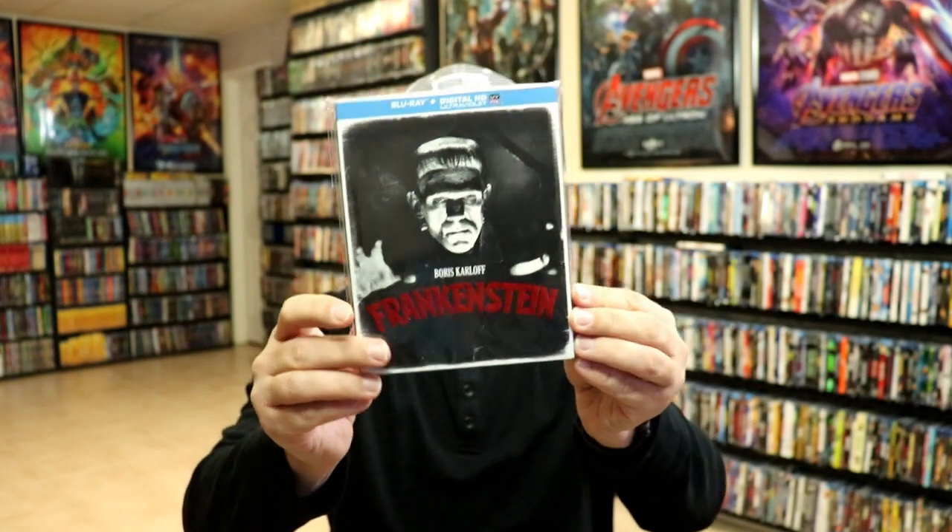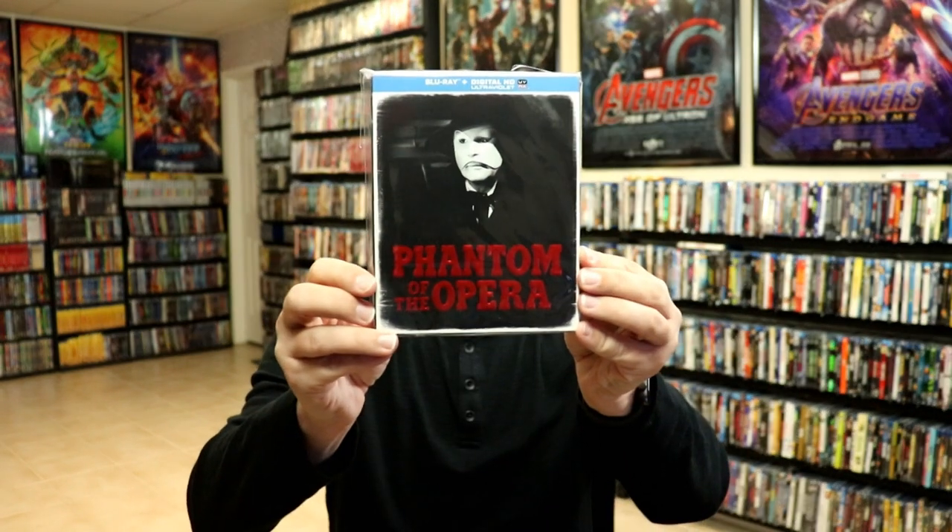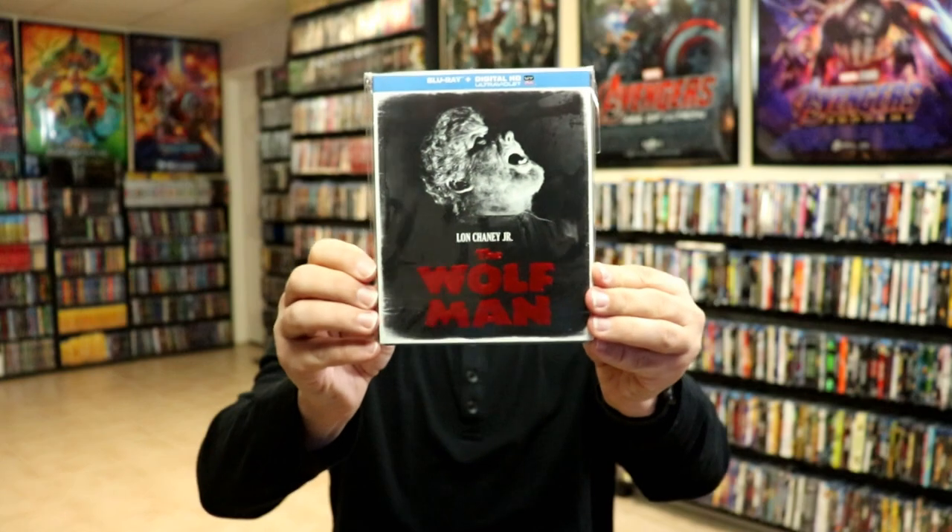Also in the collection: Frankenstein, The Invisible Man, The Mummy, Phantom of the Opera, and The Wolfman. I really do like these movies — I really enjoy the older black and white films and the Universal Monsters collection.